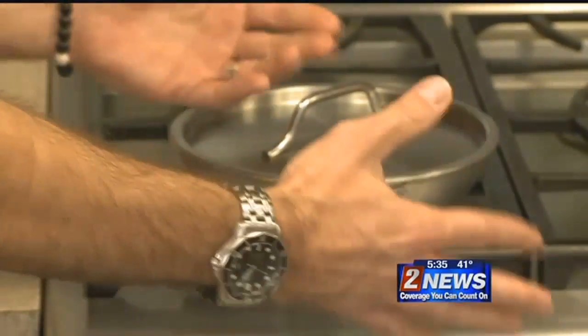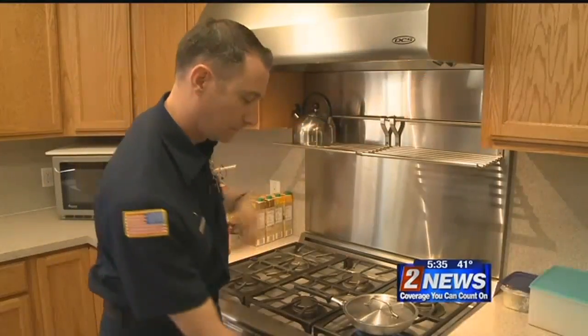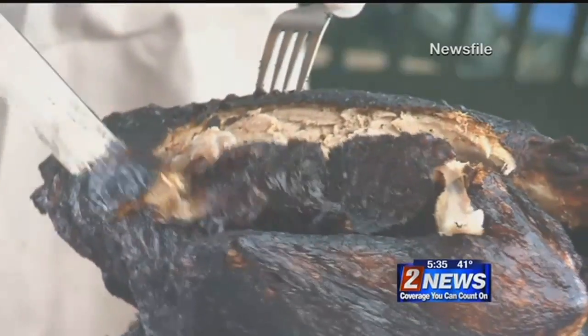Whoever's cooking should use potholders or oven mitts and avoid wearing loose, long sleeves. Don't leave pot handles where kids can run up and grab them. In fact, children should be kept out of the kitchen if possible. There's a lot of potential hazards — hot water being boiled, the oven's on, the stove's on — a lot of potential for them to get injured.